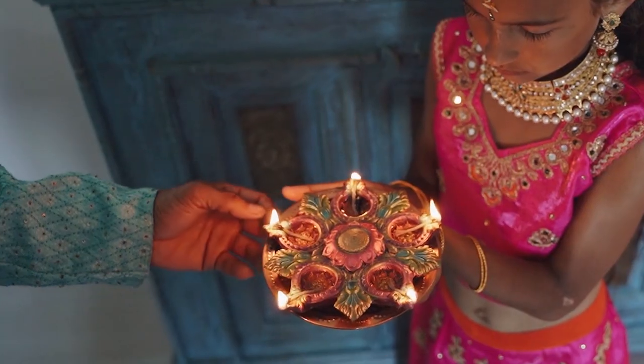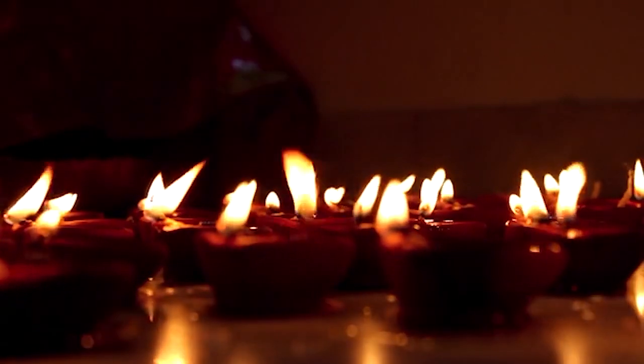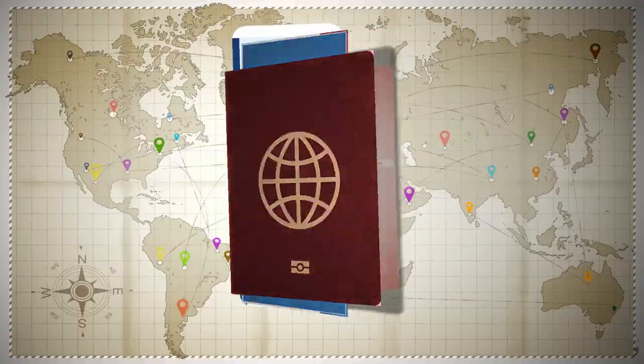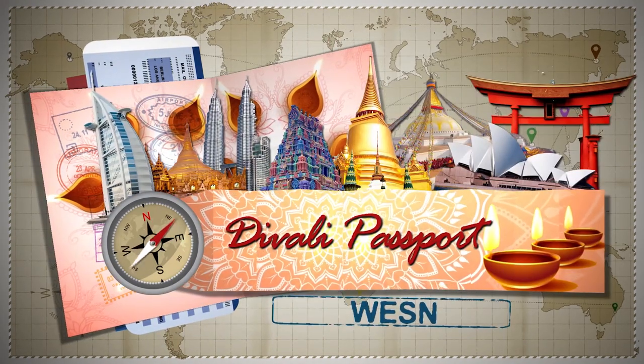Let's take a trip and find the interesting variations. Some are quiet and simple and others filled with family and friends. Join us now for Diwali Passport on WESN.